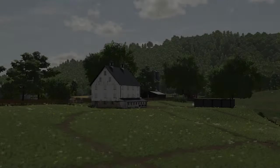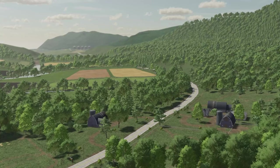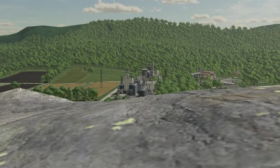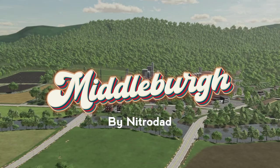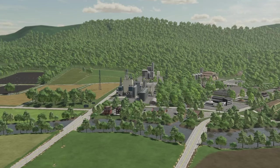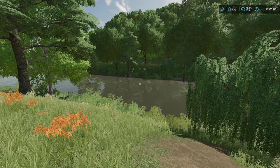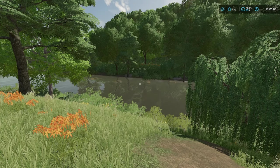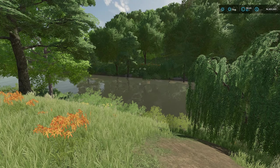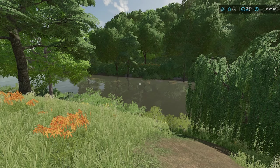So without further ado, let's get back to the content. Hello everybody, it's Farm Sim Guy here — hope you're all doing well. We are here today to look at Nitro Dad's first map for FS22: Middleburg — or Middlebra, or Middlebro, depending on where you come from. It's a fantastic map, up there with the quality we always expect from Nitro Dad.